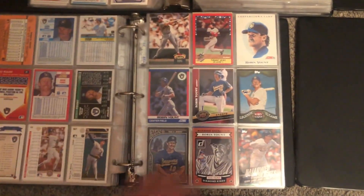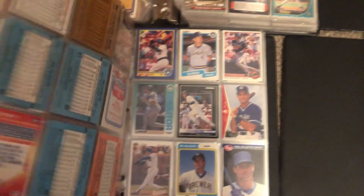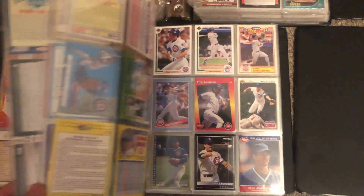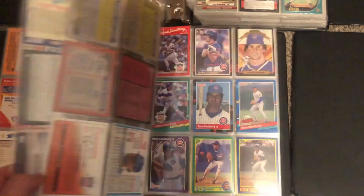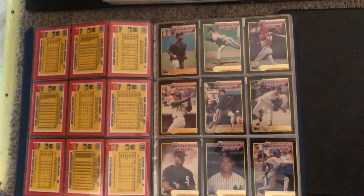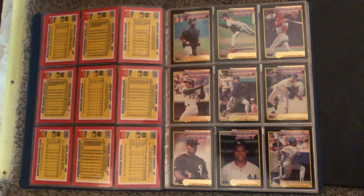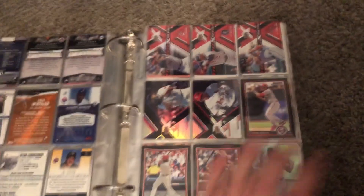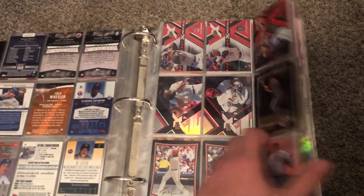There are pages of the same player — more Robin Yount, Paul, Steve Carlton, Sandberg. Then below that is a collection set from McDonald's from the 80s or 90s, nothing special. Moving up to the top row, we have current players for the past 20 years.